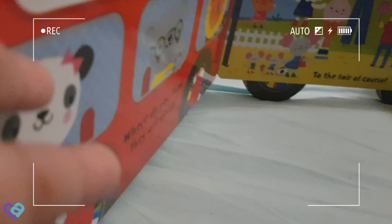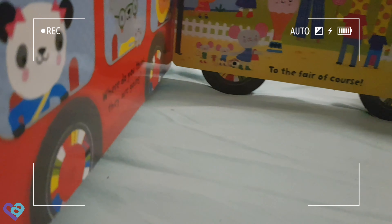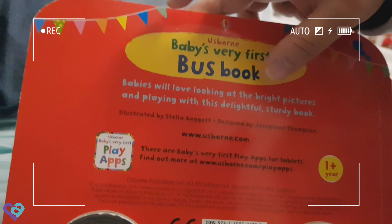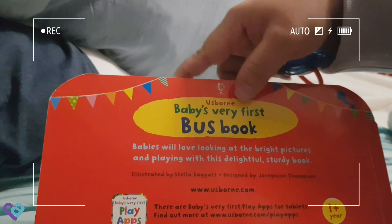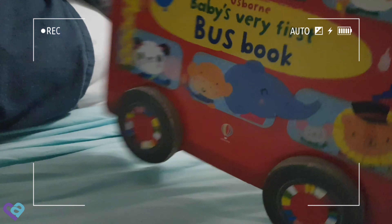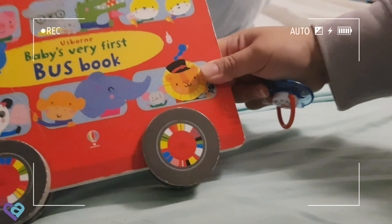Look at this book — it has wheels! Yes, it has wheels. This is Baby's Very First Bus Book. Babies will love looking at the bright pictures and playing with this delightful sturdy book. It's a nice book and it's for one year old and above — and baby's one year old!